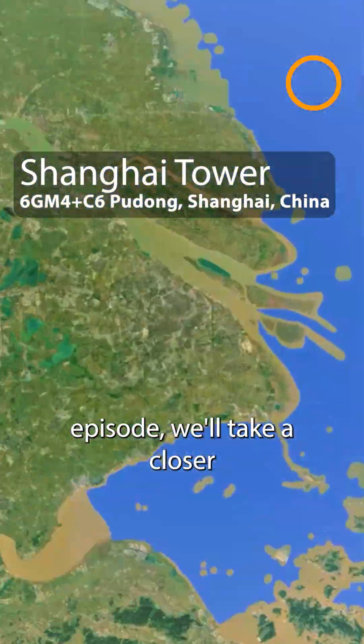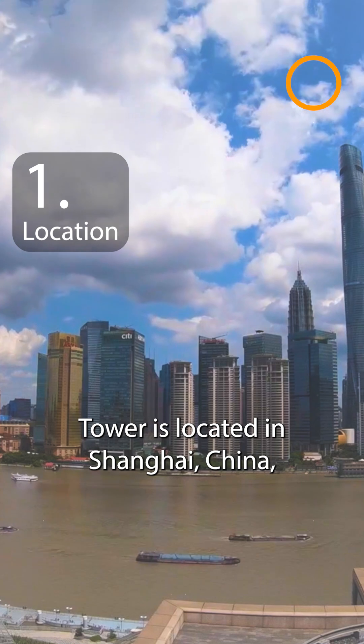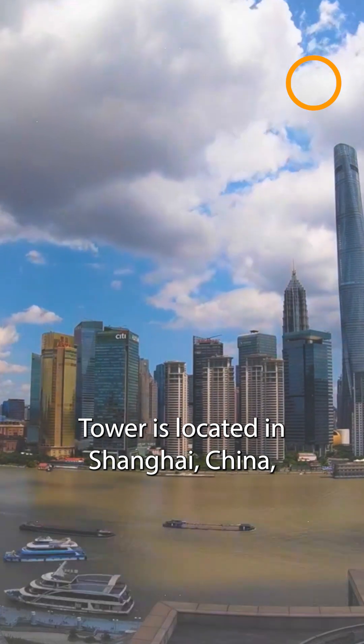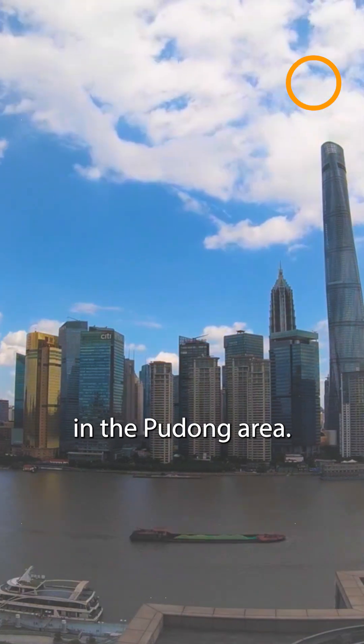In this episode, we'll take a closer look at the Shanghai Tower. The Shanghai Tower is located in Shanghai, China, specifically in the modern financial district of Lujiazui in the Pudong area.